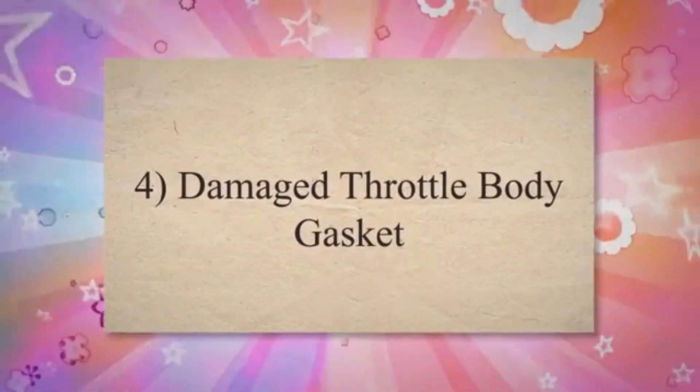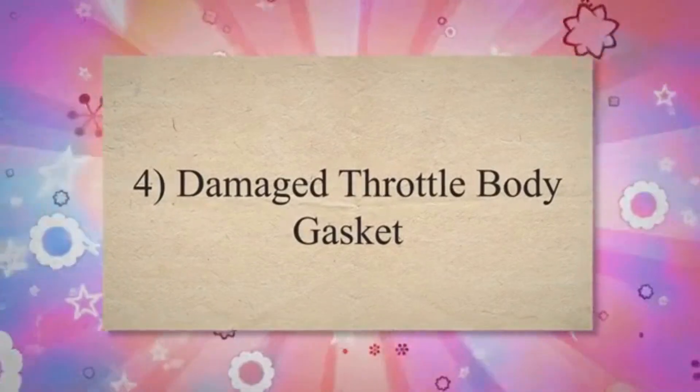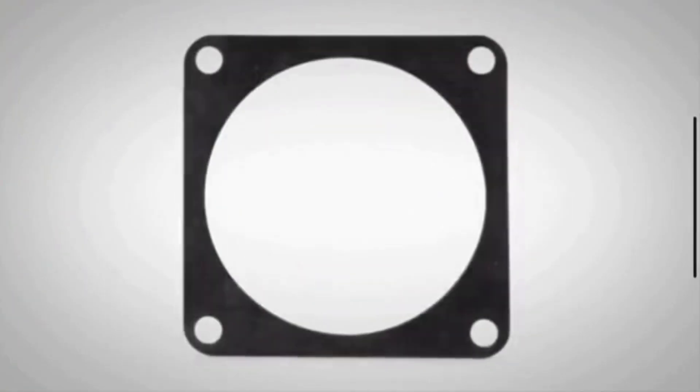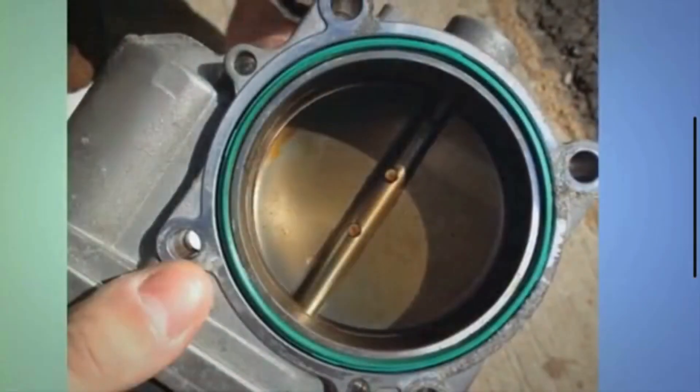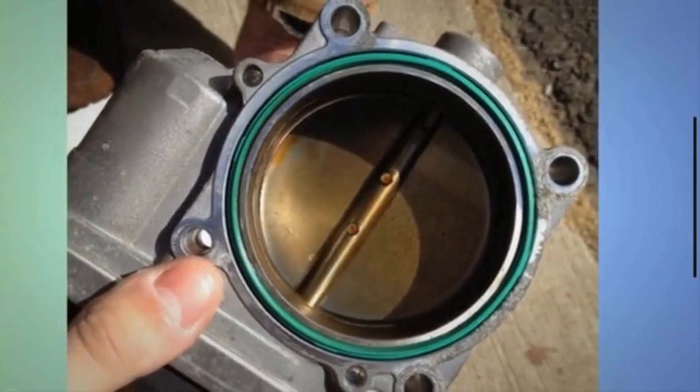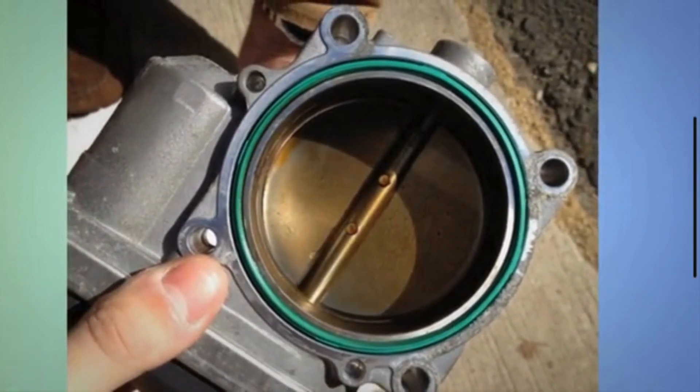4. Damaged throttle body gasket. The throttle body gasket seals the connection between the throttle body and the intake manifold. If the gasket is damaged or cracked, it can allow air to enter the system, causing a vacuum leak.